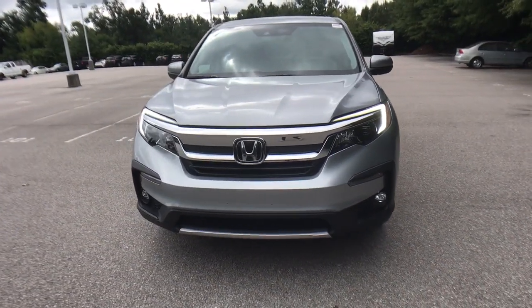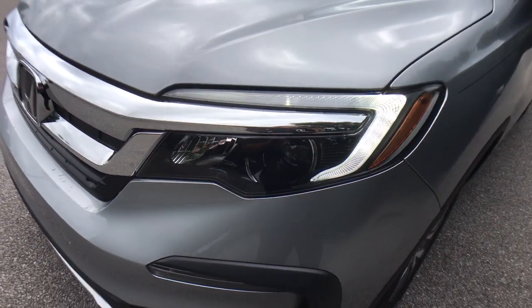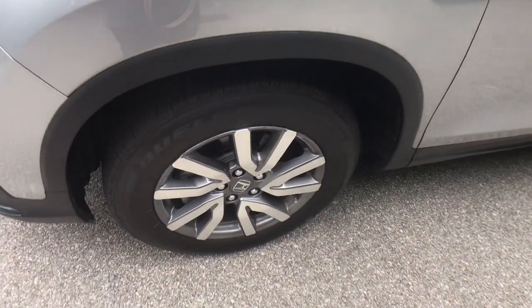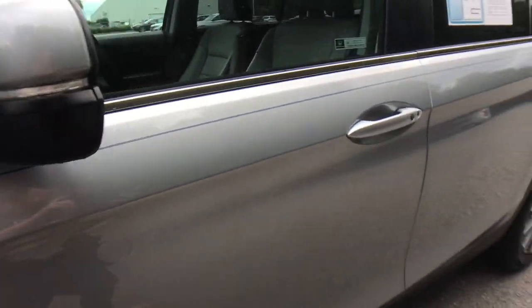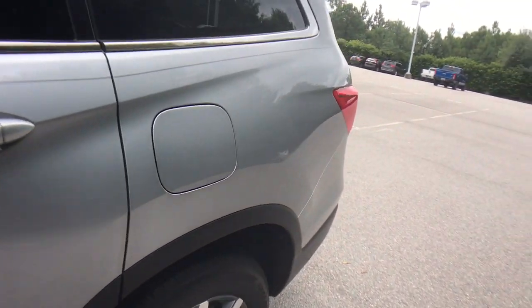These are just some of the great options this vehicle comes with: power liftgate, electronic stability control, seat memory, leather seats, trip computer, power windows, bucket seats, four-wheel disc brakes, power steering.